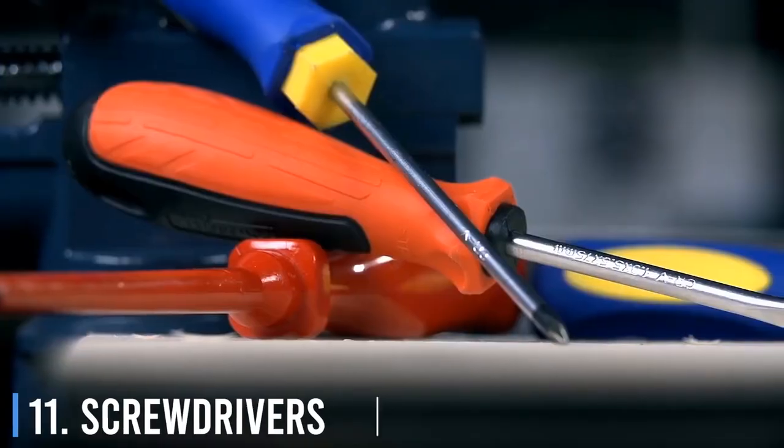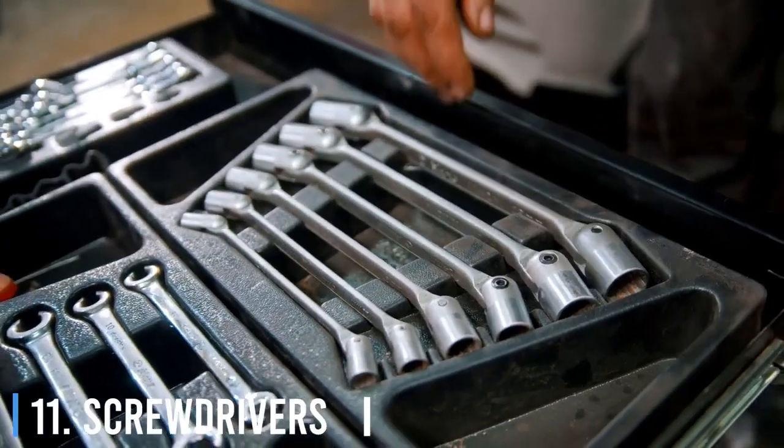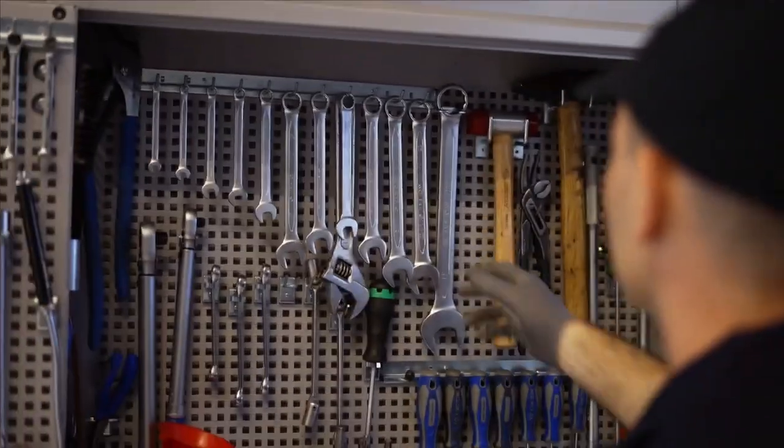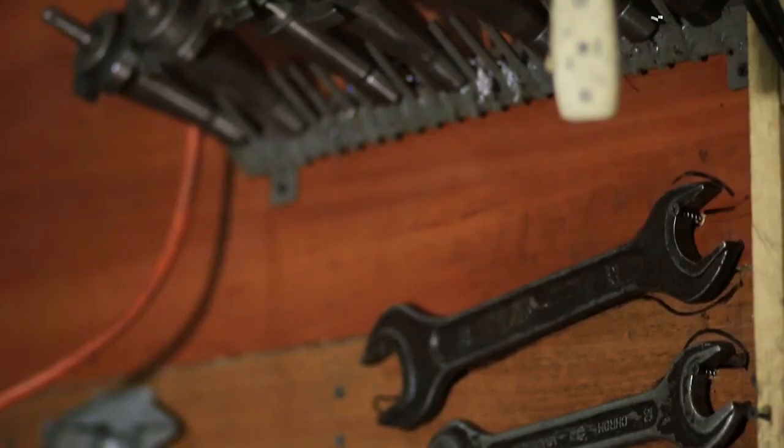11. Screwdrivers. You can use your screwdrivers as wrenches as well. A lot of screwdrivers can be easily slid through a wrench and are used to create more torque. This feature is especially helpful at complicated heights and angles.